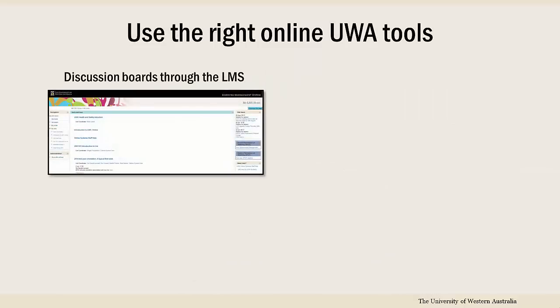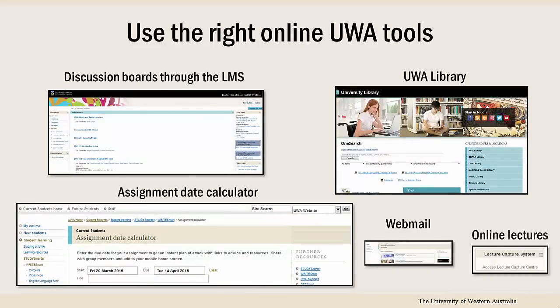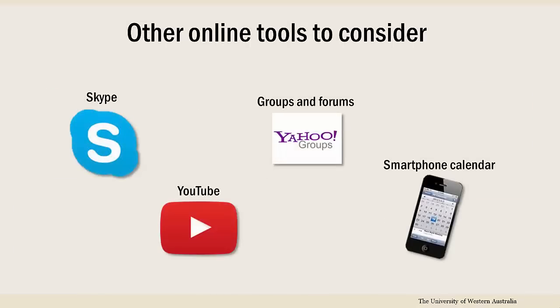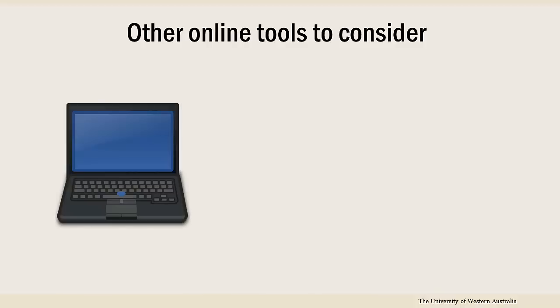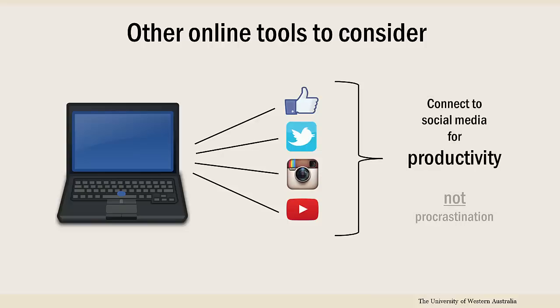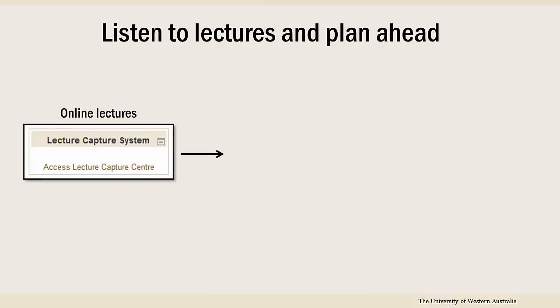Make good use of the tools provided, like discussion boards, email, and online activities, and ensure you communicate appropriately through these mediums. There's also a multitude of other online tools to consider. If you have willpower against procrastination, you can use social media to organise group assessments and other things. You can also brush up on digital skills with YouTube videos in your spare time. If you have online lectures, treat them the same as an on-campus lecture, by setting aside regular time slots to listen to them.